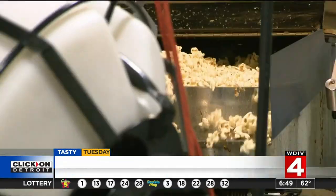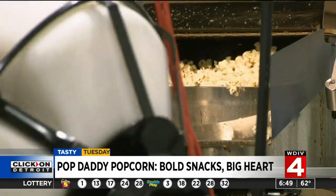Our original was made with three ingredients: it's the red popcorn that's grown right on the farm here in Ann Arbor, olive oil, and sea salt.